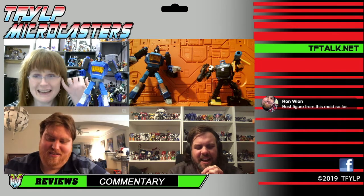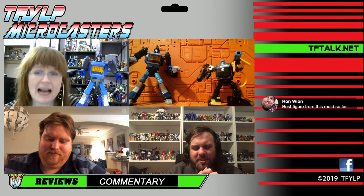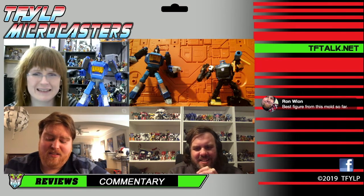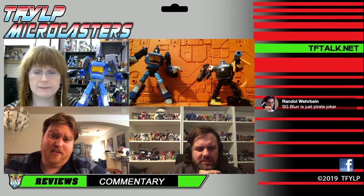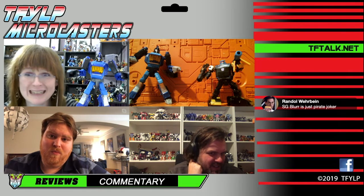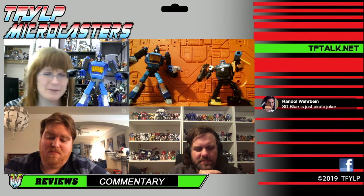Absolutely. Out of two? I don't know that we're going to get another figure from this mold, and I'm just fine with that — let's just leave this mold behind. I've seen some pretty convincing repaints of this as Cybertron Override, but we've heard she's coming from Hot Rod instead. Please come from Hot Rod — that'll make her such a cool toy.